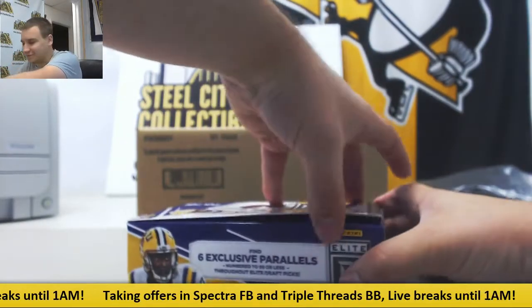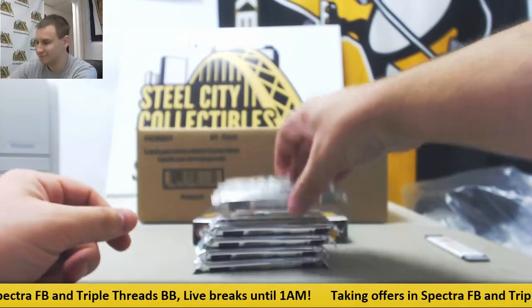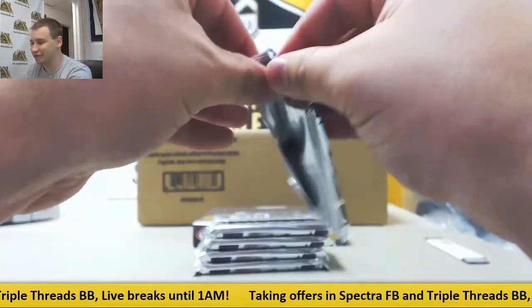Try and get this ugly fantasy football day out of the way. Literally every one I picked did horrible, so we'll forget about that and just open some football instead.